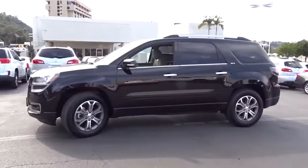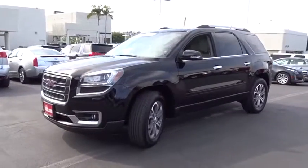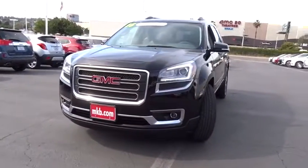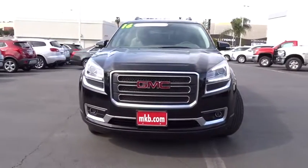Power liftgate, steering wheel audio controls, backup camera, Bluetooth, leather-wrapped steering wheel, adjustable steering wheel, power steering, aluminum wheels, auto-dimming rear-view mirror.